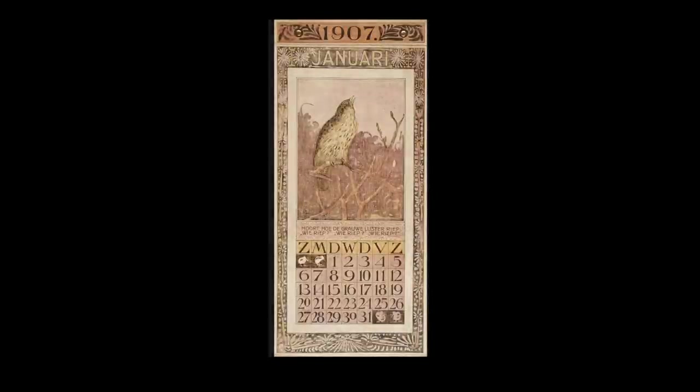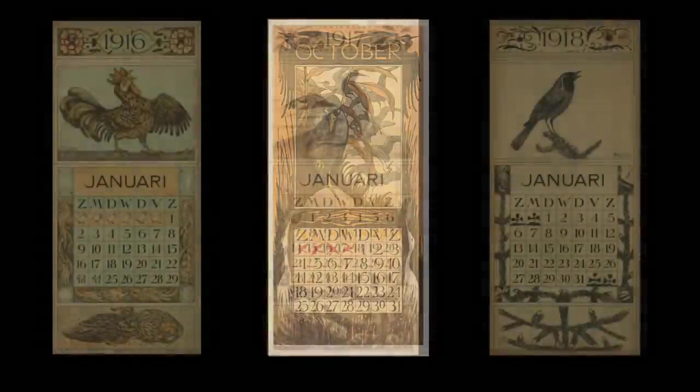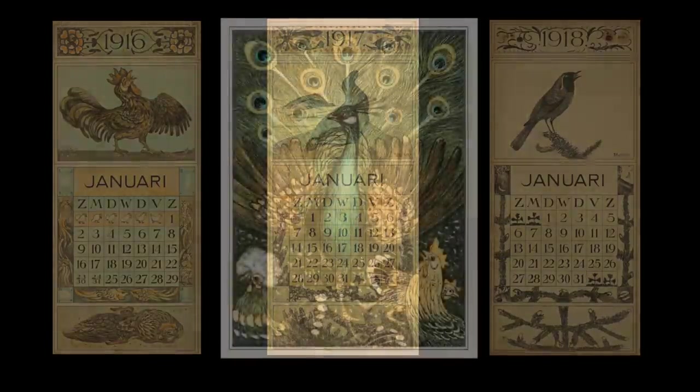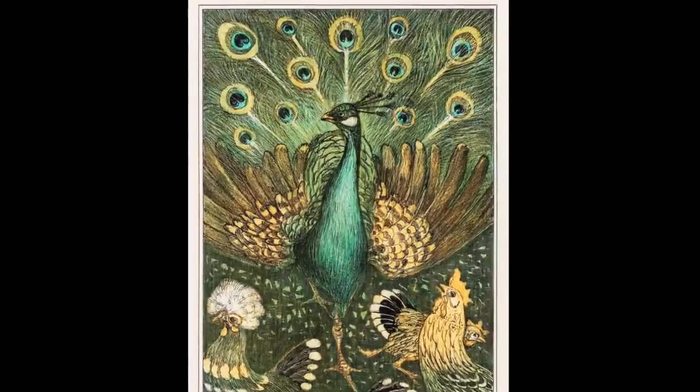Unfortunately, around this time he and his wife divorced, and not long after he experienced some health problems, both physical and mental. The only evidence found of his work from this point onward comes in the form of his calendars, and a new one appeared every year up to his eventual death in 1917 at the age of only 54.